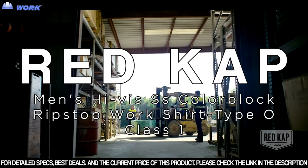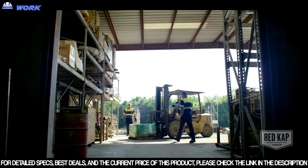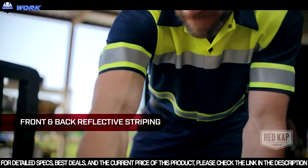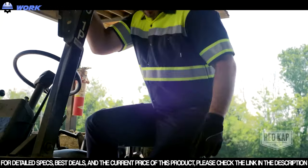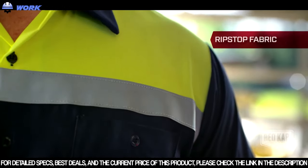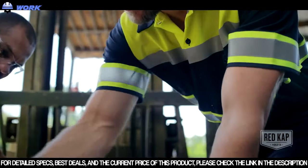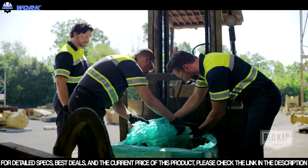Where you work isn't where you want to blend in, so stand out day or night with this high visibility work shirt from Red Kap. Front and back reflective striping over fluorescent yellow fabric keeps you visible, while strategic color blocking helps hide dirt and stains, and the ripstop fabric means your workwear will last longer and never quit.